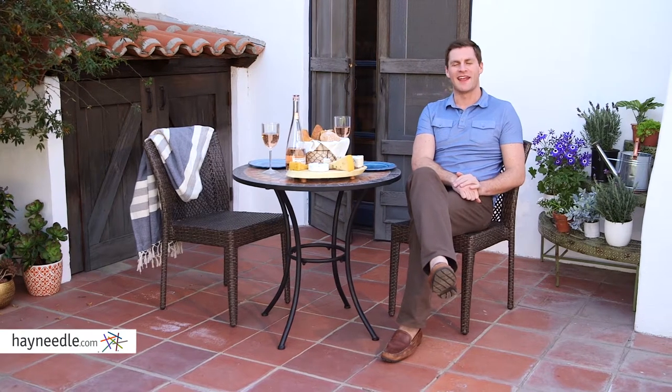The Bellum Living Solida Bistro Table is fine on its own, but consider pairing it with one of our Bistro or Patio dining chairs to complete the set, all of which can be found at Hayneedle.com.